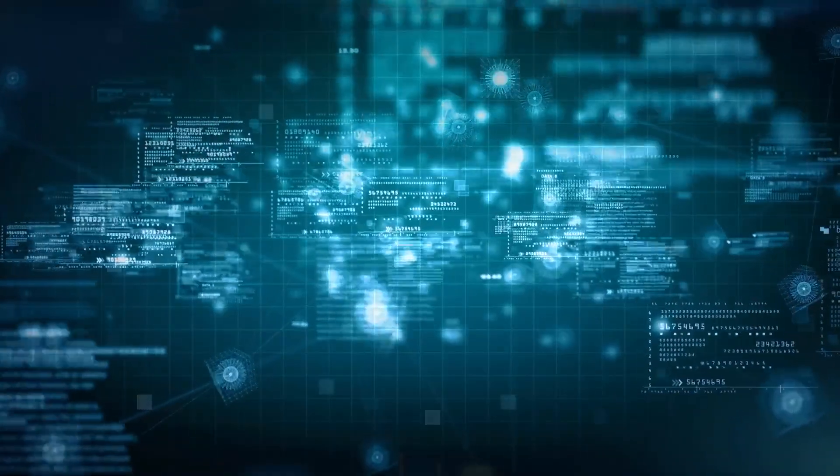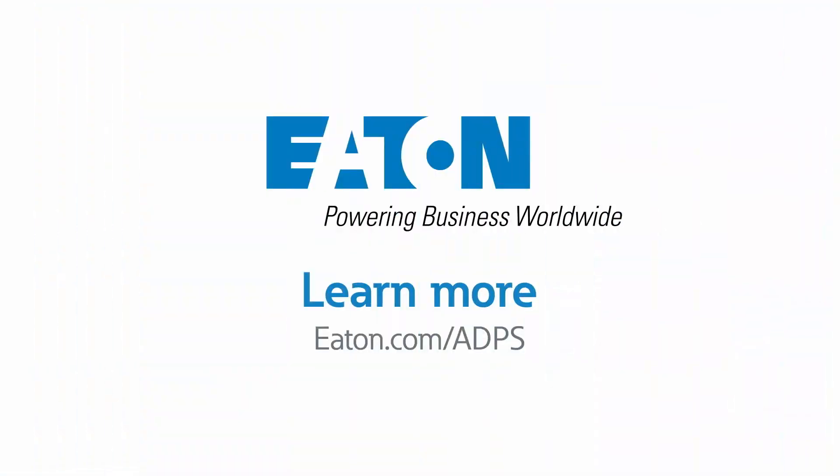Digitally transform your business performance with ADPS. Contact your Eaton account rep or channel partner today to learn more about ADPS or to request a demo at Eaton.com/ADPS.